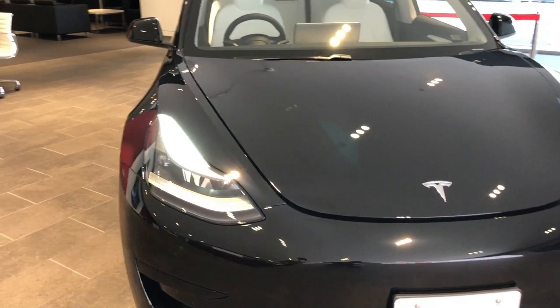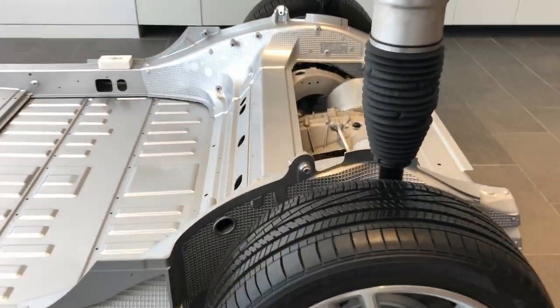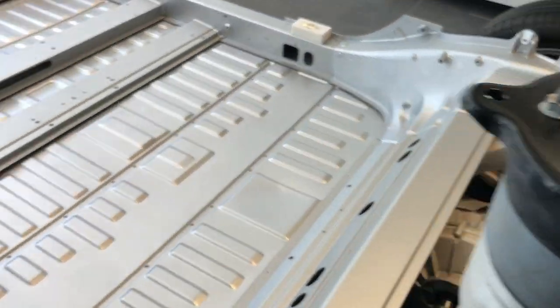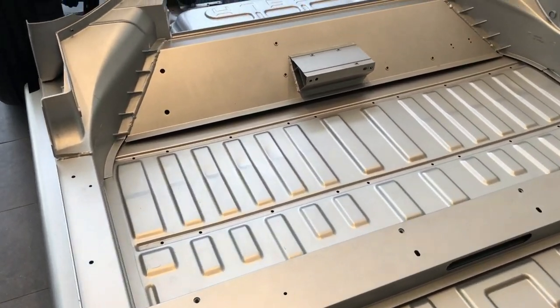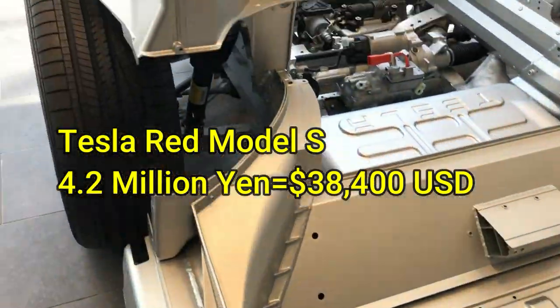The black Tesla was just okay. Here you're looking at the Tesla chassis, the framework, and check out these tires. Tesla has made new aluminum alloys to make the car more durable. The price tag for the Model S — the red Tesla — before taxes is 420,000,000 yen.